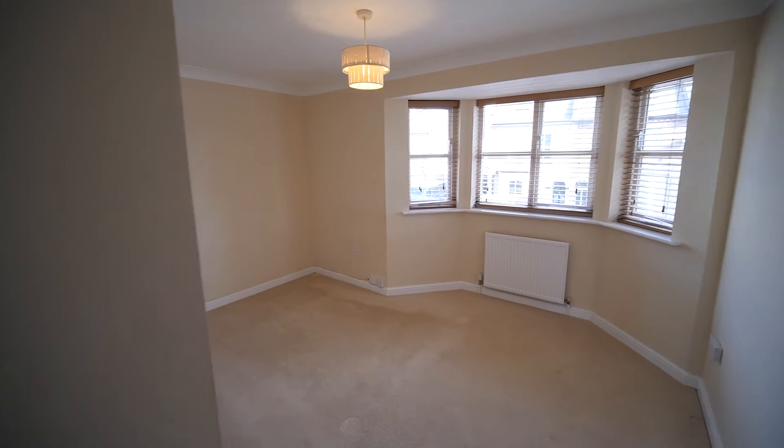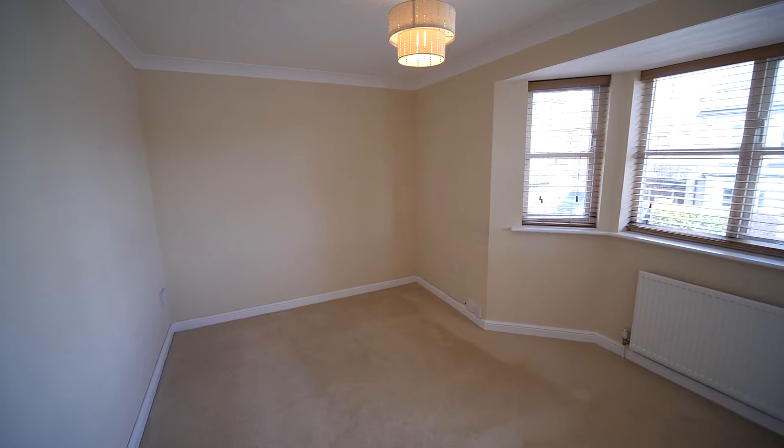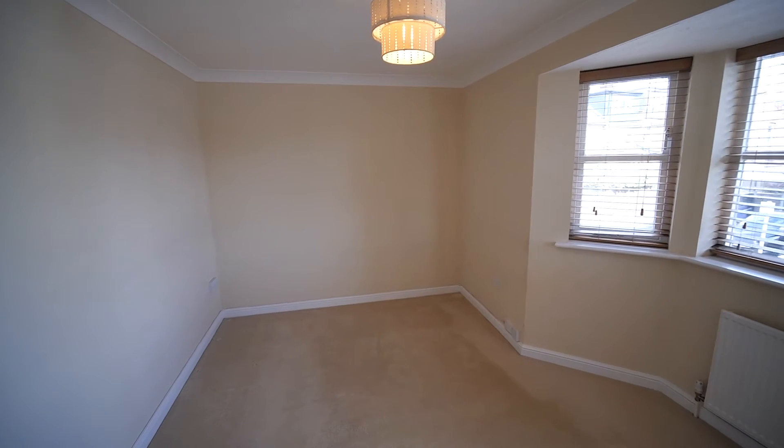Just like the lounge, this bedroom is a great size. The bay makes it feel even bigger — this is a really good sized bedroom.